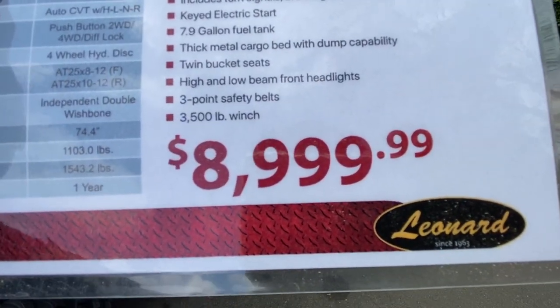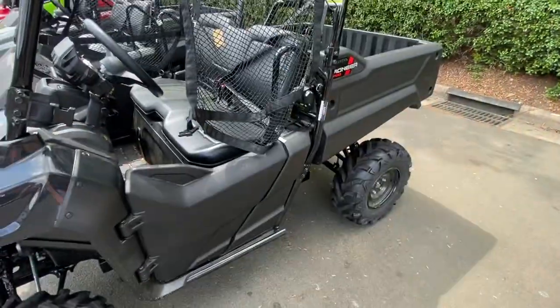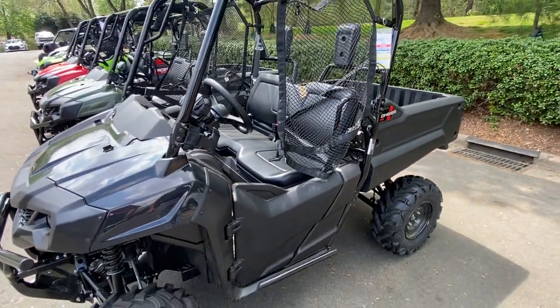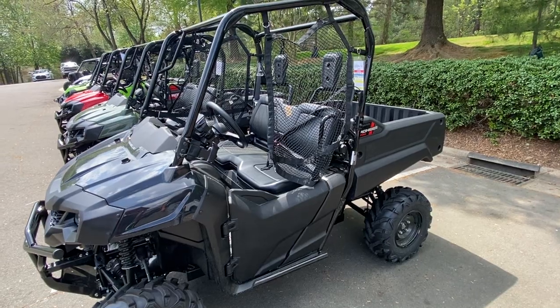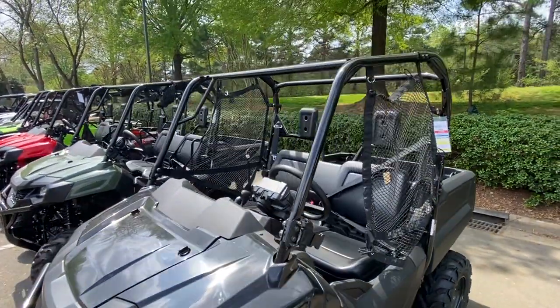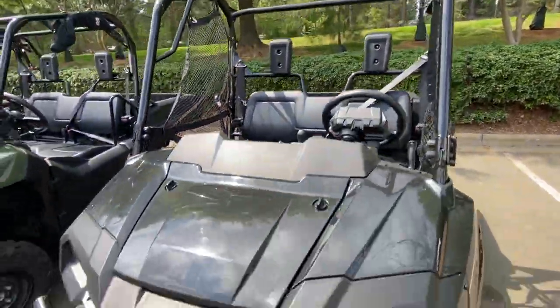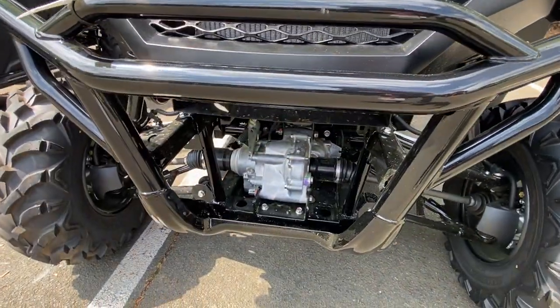I paid a lot less than that because it was two years old, but it's still brand new. Now, there are some comparable differences here. Number one, it doesn't have a windshield. Number two, it doesn't have a hard top. Number three, it doesn't have a winch on it.